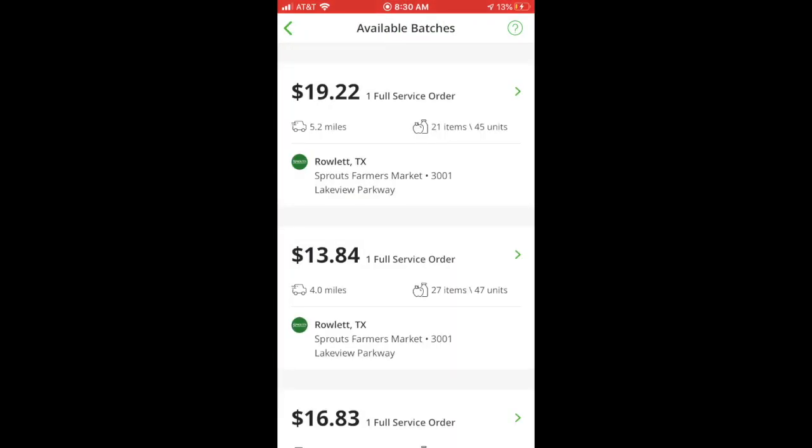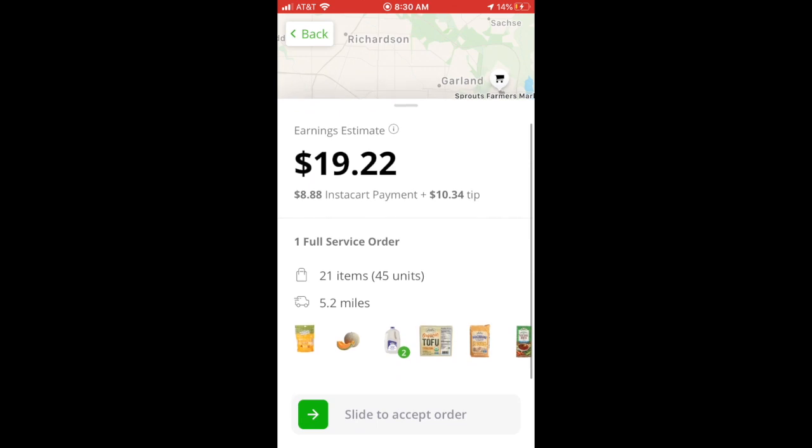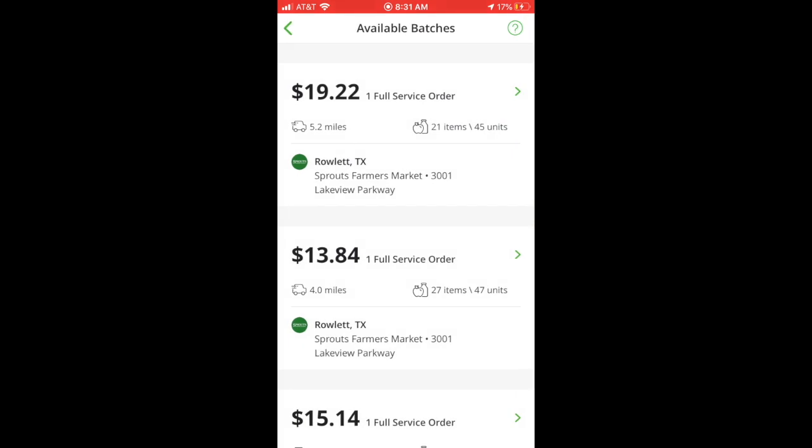You can scroll through to see how much the batch is paying, the number of items and units, the store location, how many miles from the store to the delivery location, and the items they want along with quantities. The app also shows you a pin of where you are on the map, the store, and the delivery places — including if you're delivering to more than one location, which is what you see there.